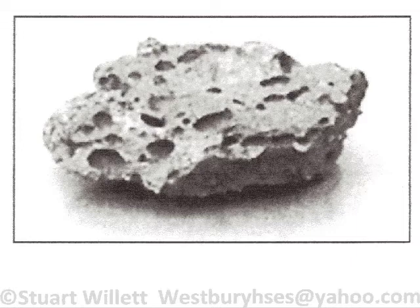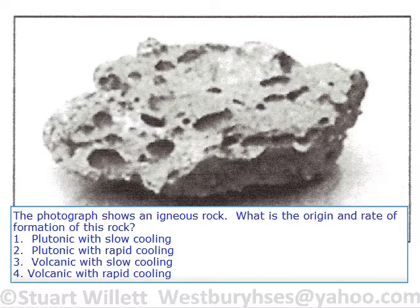This is a volcanic rock, and it cools rapidly. So when you see these bubbles on an igneous rock, you know that it had to have cooled rapidly. That means we can eliminate answers 1 and 3 — slow cooling.